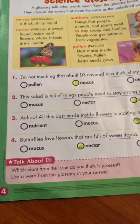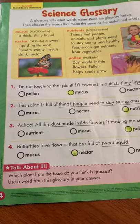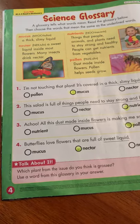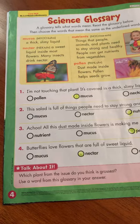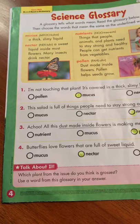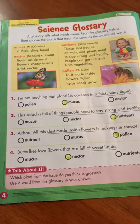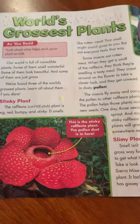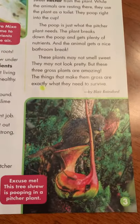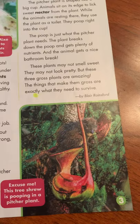The last thing I want you to think about — maybe talk to your parents or someone around, or if you want to write on a piece of paper and send a picture in to your teacher and they can forward it to Mrs. Smell. It says: which plant from the issue do you think is the grossest? And try to use a word from your glossary when you answer. So think about which one of these three plants was the grossest — was it the Rafflesia plant, was it the Sierra Mix, or was it the toilet plant?